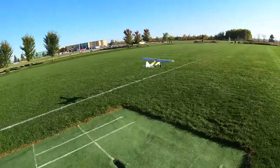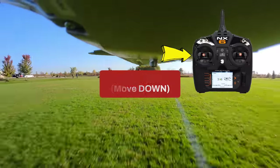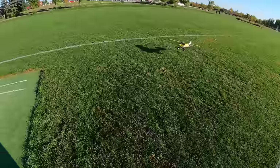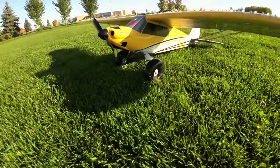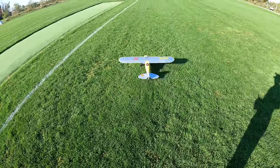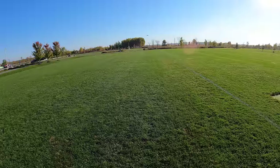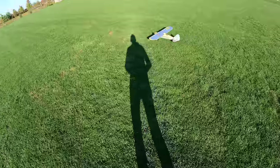Landing the Carbon Cub is no different from any other RC plane — reduce throttle to almost zero, and as the plane is about to touch the ground slowly pull back on the right joystick to cause the nose to go up, and you'll have a beautiful landing. The Carbon Cub can also take off and land in grass — just make sure the grass is not higher than the wheels. Both planes come with a 3S 2200 milliamp-hour LiPo battery, and using that battery you'll get 10 minutes of flight time.